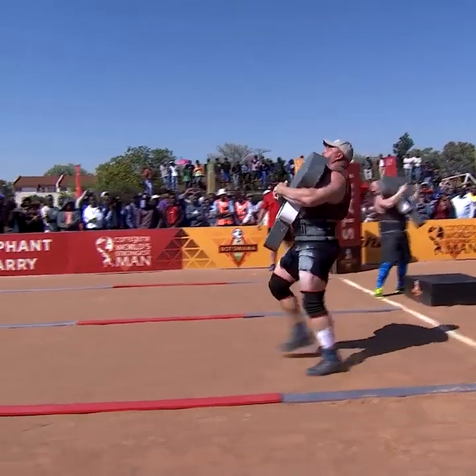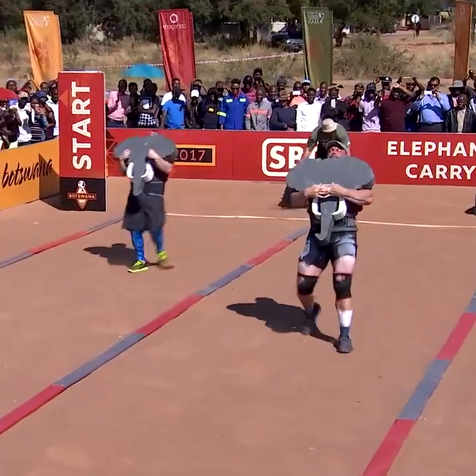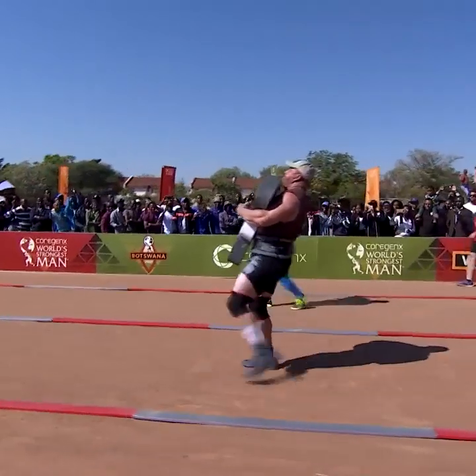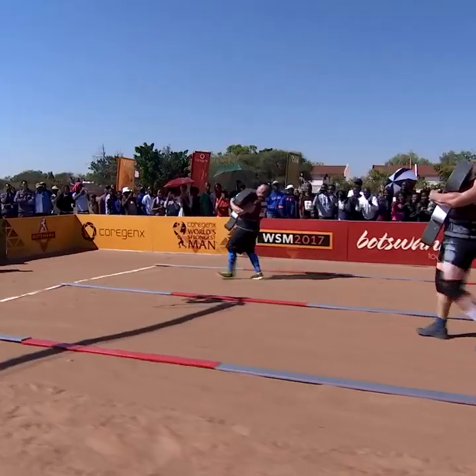He's a huge crowd favorite, and here we go. Kearney's among the shortest competitors, if not the shortest competitor here — only 5'9", so his arms and legs aren't nearly as long. But after a slow start, he's rolling down this course.